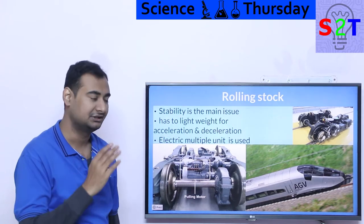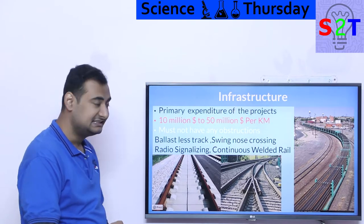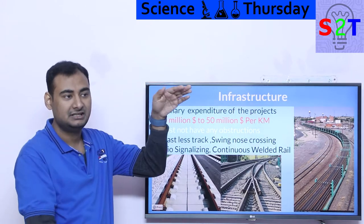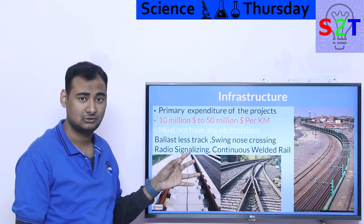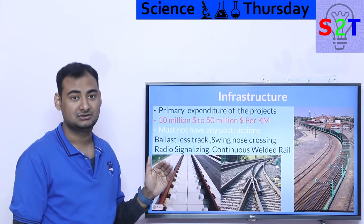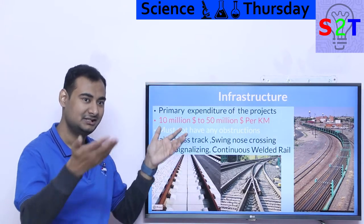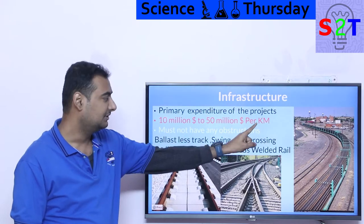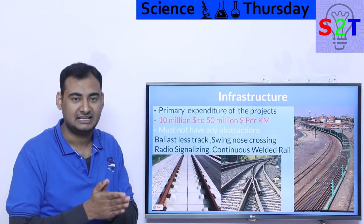Now let's talk about why you don't see high-speed rail everywhere: infrastructure. This is the primary expenditure — everything else is chump change. Less than 1% of the budget goes on rolling stock; the rest is infrastructure. If you get into land conflicts or political issues, you're in trouble. China, being incredibly efficient, was able to get close to $10 million per kilometer. European systems generally cost around $50 million per kilometer, mostly due to land acquisition costs.